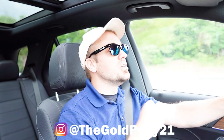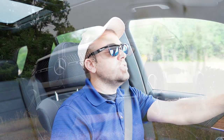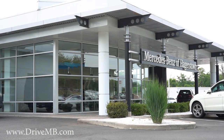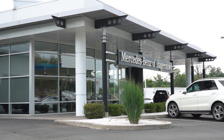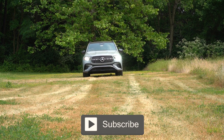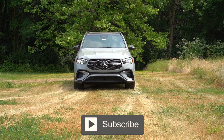Welcome back. I'm Gold Pony, doing new car, truck, and SUV reviews on YouTube. Today we are in the brand new 2024 Mercedes-Benz GLE 350, courtesy of Mercedes-Benz of Hagerstown in Hagerstown, Maryland. For more information on their inventory, please check out the link in the description box below. Today we're in this one because there are plenty of updates for 2024, including a refreshed front end, refreshed back end, and some new standard features.